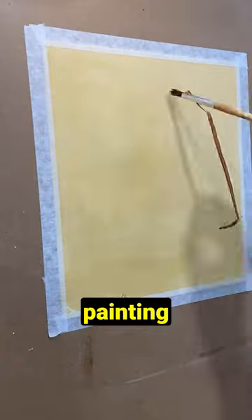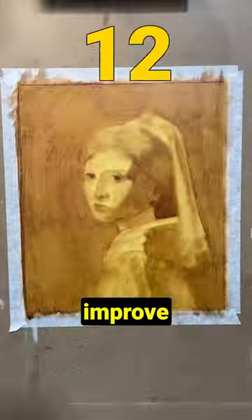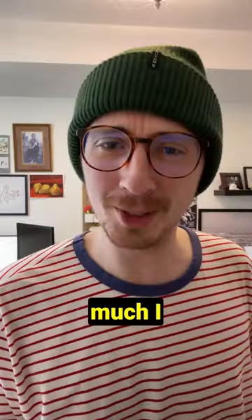30 days ago I started my first oil painting, and every day since for the last month I've been at my easel working to improve by copying from some of the best paintings in the world. Let's see how much I improved.